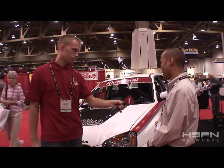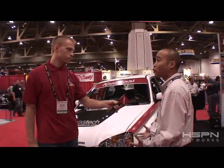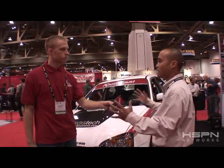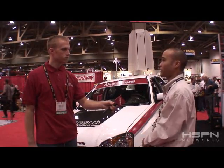We also manufacture a full line of other domestics and import vehicles, not just Subarus, but we have Dodge, Nissan, Toyota — everything combined we manufacture right here in our facility.